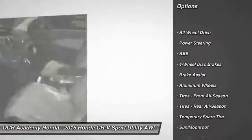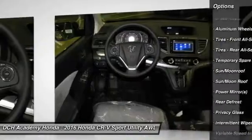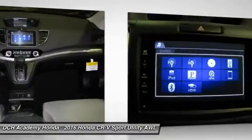Keyless entry, anti-lock braking system, all-wheel drive, steering wheel audio controls, traction control, moonroof, Bluetooth, power steering, adjustable steering wheel, cruise control.